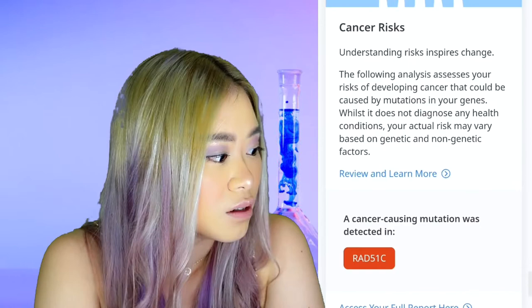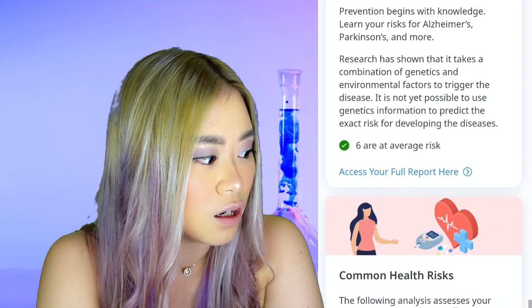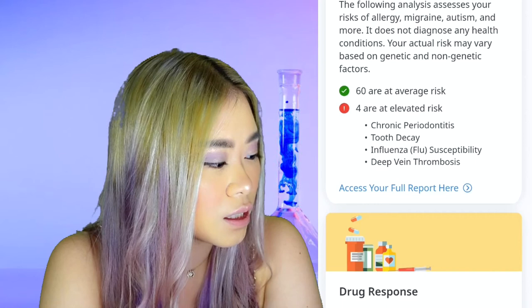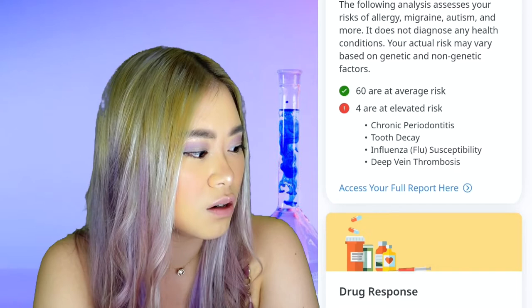The report also includes mental health risks — it looks like I'm pretty normal or average. For common health risks, same — I'm not really at risk of any comorbidities like stroke, heart disease, or obesity. For disease risks, it looks like I may be susceptible to four: chronic periodontitis — I think that's got something to do with the gums — tooth decay, flu, and deep vein thrombosis. Isn't that like spider veins?